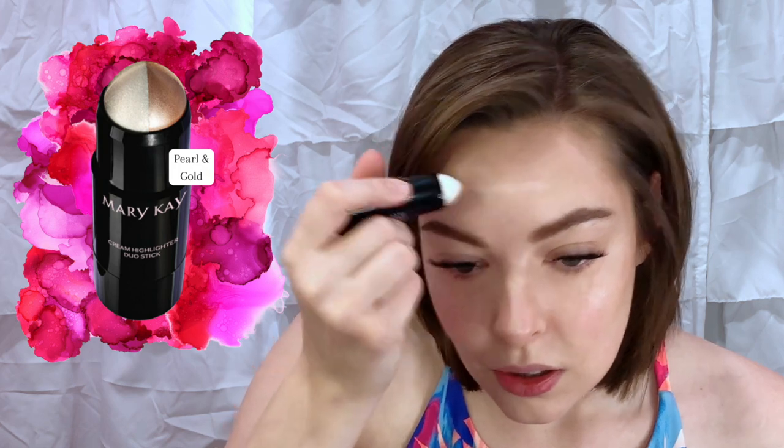The other product they came out with is a cream highlighter duo stick. I'll use the gold side to do some highlighting — on the tops of my cheekbones, down the bridge of my nose, a little bit on the forehead, and on the chin too. I blend it out with the cheek brush. For the pearl side, which is the really sparkly white side, I'll do that on the cupid's bow area, down the bridge of the nose, and I'll also use it on my eyes.